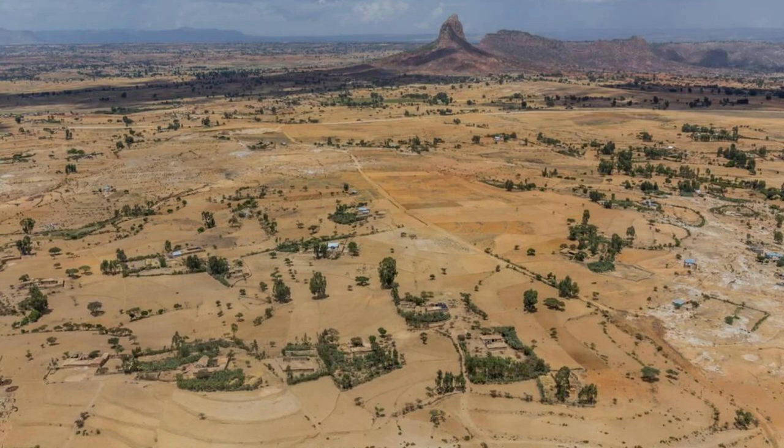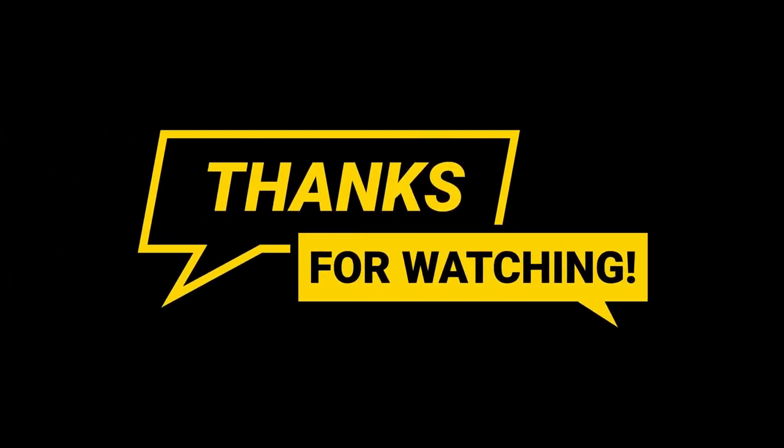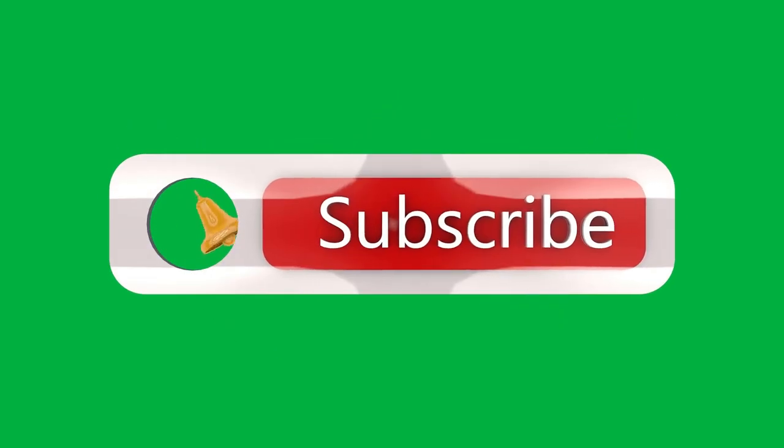Aerial view of Mali's diverse landscapes, ancient cities, and vibrant culture. Thank you for joining us on this journey to explore the top attractions of Mali. We hope you've been inspired by the country's rich history, cultural heritage, and natural beauty. Until next time, safe travels.